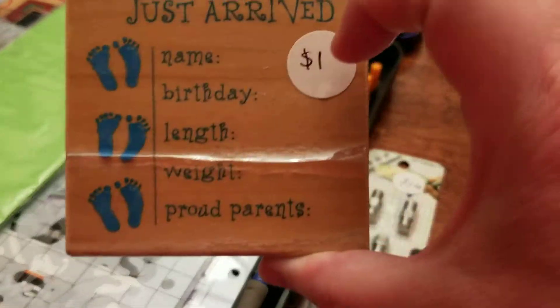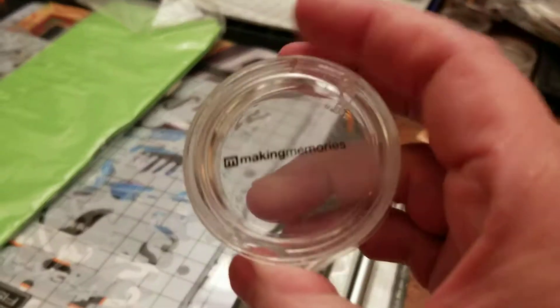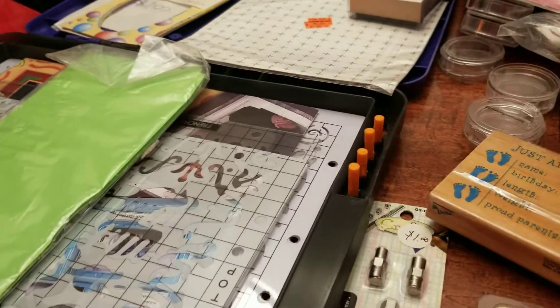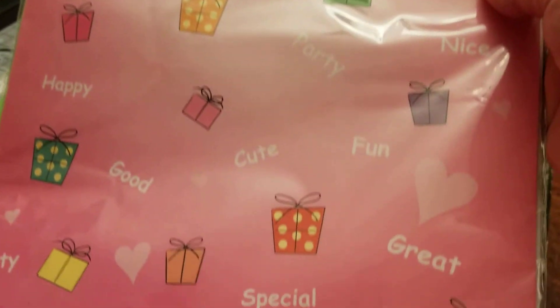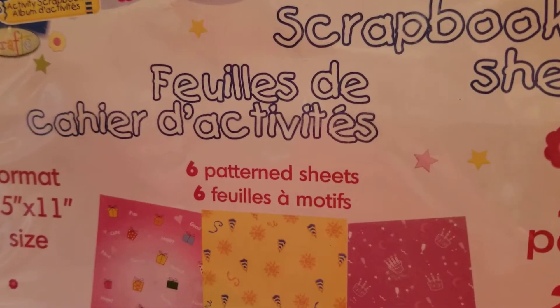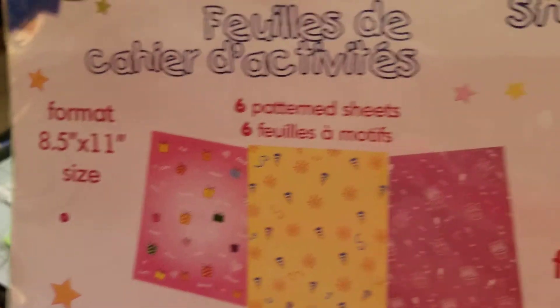She must have got some stuff at a yard sale — they had some stickers on them. A bunch of these little containers, and then another one of these packages: 24 pages, six pattern sheets, eight-and-a-half-by-eleven size.